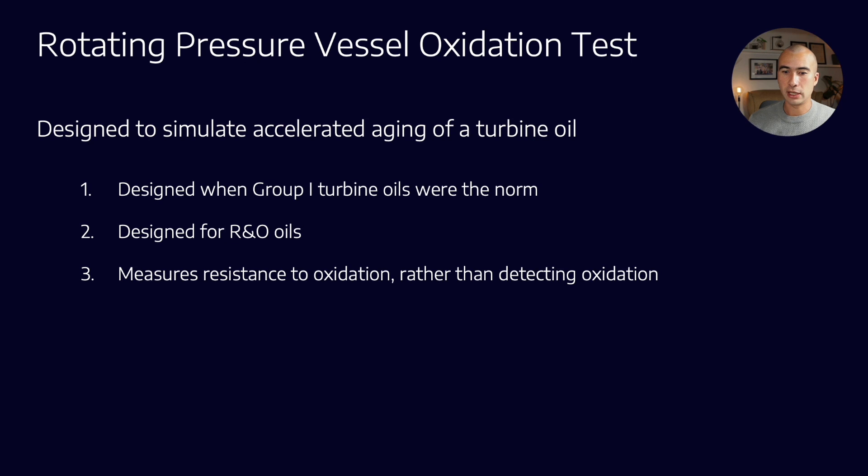What this test does is measure the resistance to oxidation rather than the actual oxidation. If you remember from the FTIR oxidation video we did just last week, what the oxidation by FTIR test is looking for is oxidation byproducts — specifically that C=O bond which is produced when many hydrocarbon compounds oxidize. So it's looking for actual traces of oxidation, whereas RPVOT is trying to measure how much a lubricant can resist oxidation — how much reserve is there left in this oil.